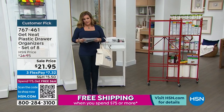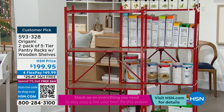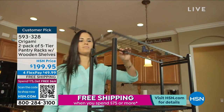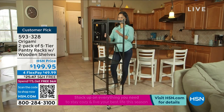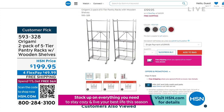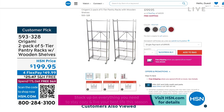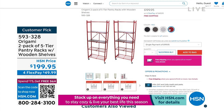Our number one brand of organization is Origami, and we've got the two-pack of one of their most versatile racks — the five-tier pantry rack. No tools necessary, no assembly required. You can fold it flat when not in use, and today you get two for that price. Available in black, dark bronze, pewter, and red. It's made of powder-coated steel with wooden shelves — really spectacular.